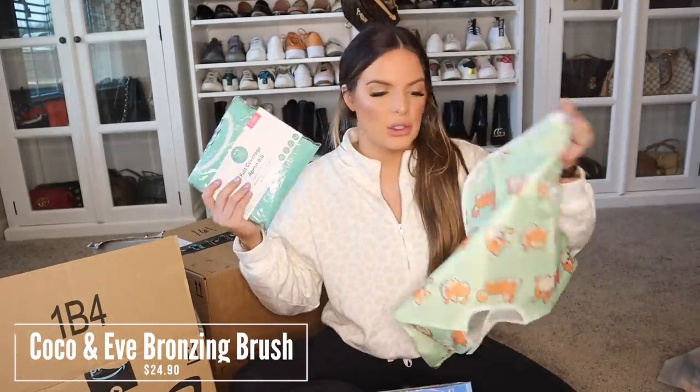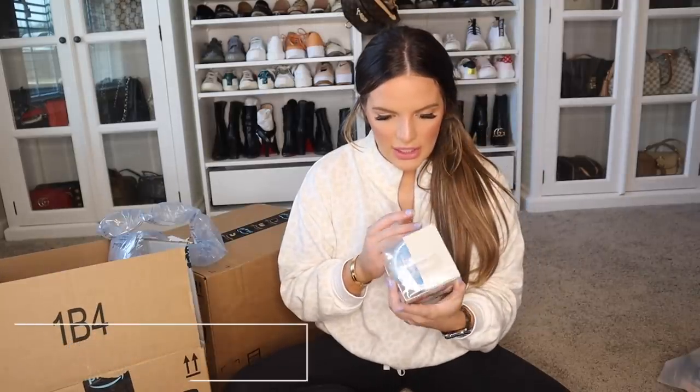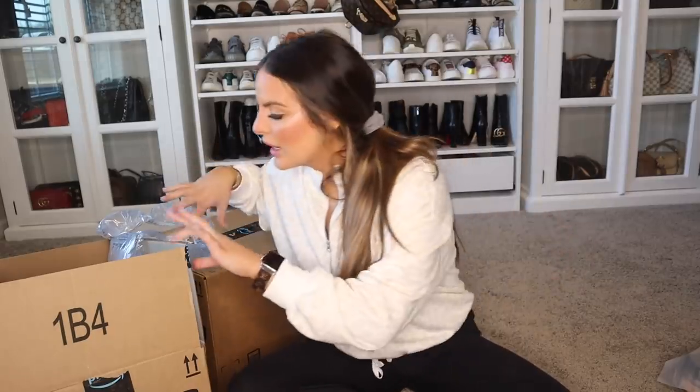A couple more things for Mason. Another full coverage apron bib — I figured I would try this one out too, see which one I like. I think we'll be set on these two different kinds of bibs. And then a cotton sleep sack because when it gets a little bit warmer, I want him to have something more breathable and not a fleece one. He does love the Halo sleep sacks and I love them — I think they're great. I also got him this Munchkin sippy cup. So this is for 12 months — we'll be incorporating this in just a little bit, but it's a stainless steel sippy cup. It just looked like something he would love because he loves taking little sips out of my Yeti.